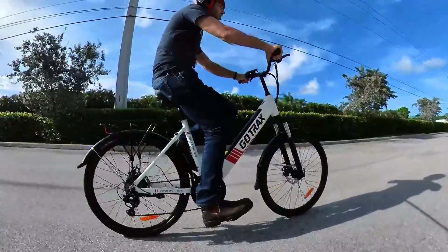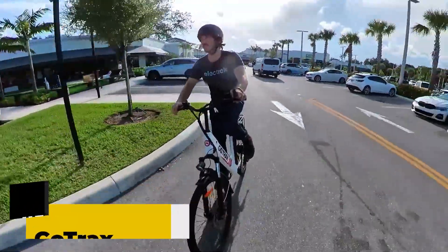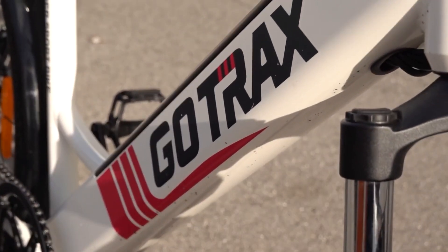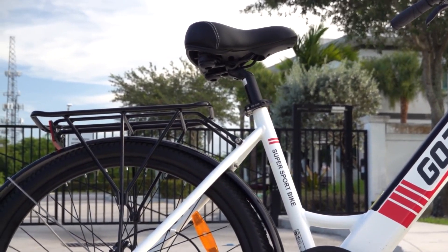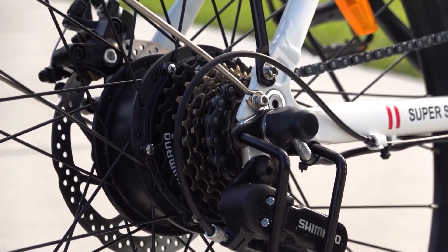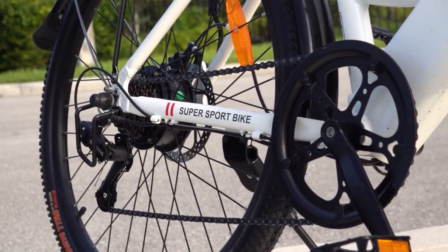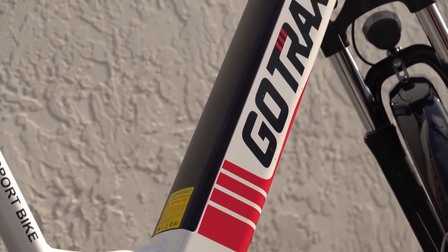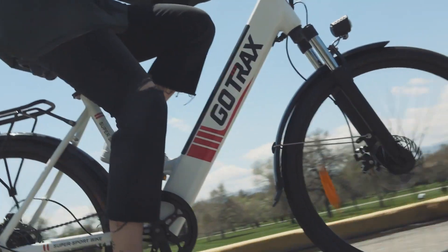Number one: GoTrax Endura. The GoTrax Endura comes with sporty features that make this affordable electric bike more likable than other expensive bikes. It weighs less than 55 pounds, making it lighter than many electric bikes. It's built with a classic step-through frame that is very convenient in urban areas and routes with plenty of stops. The Endura comes with a 250-watt power-efficient electric motor located inside the rear wheel hub, giving this lightweight bike good acceleration and a top speed of 15.5 miles per hour. Its 7.5 amp-hour battery pack is located inside the lower tube frame, giving it a clean look.